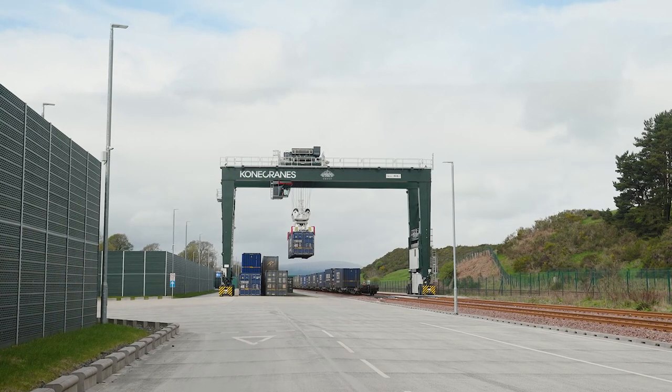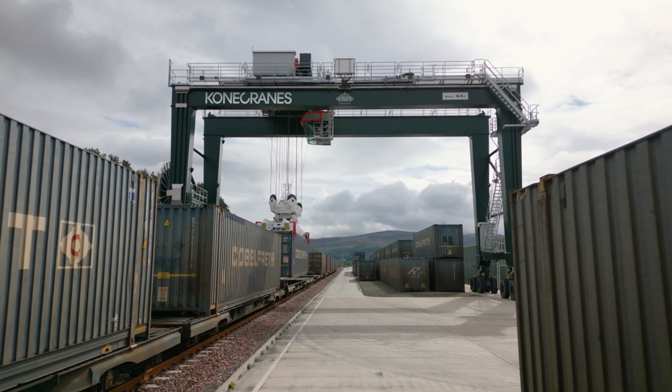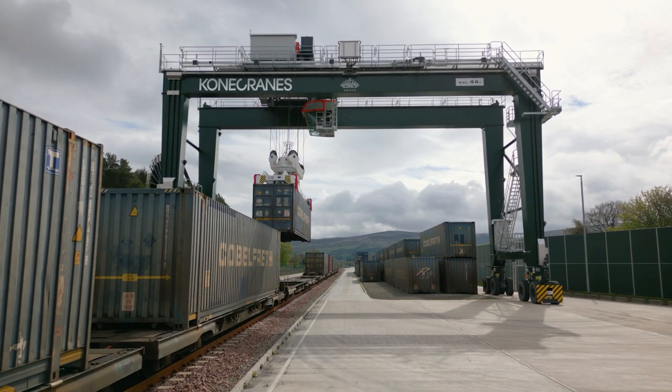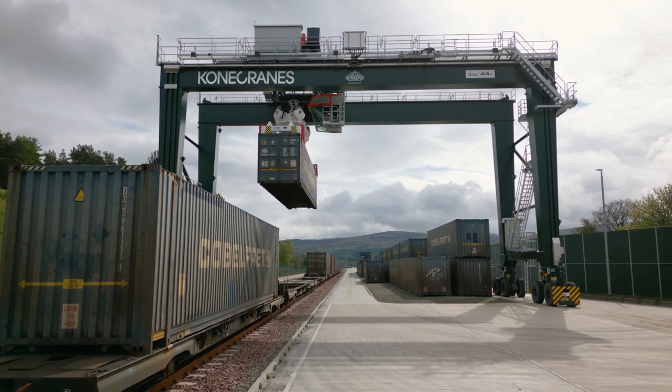Kona Cranes' technical knowledge and expertise has been first class. Noise monitoring during the operational phase has shown the crane has exceeded expectations. Highland Spring is absolutely delighted with the overall performance of the crane. This RTG will be working here for many years to come. As it works, you can hear the birds singing.